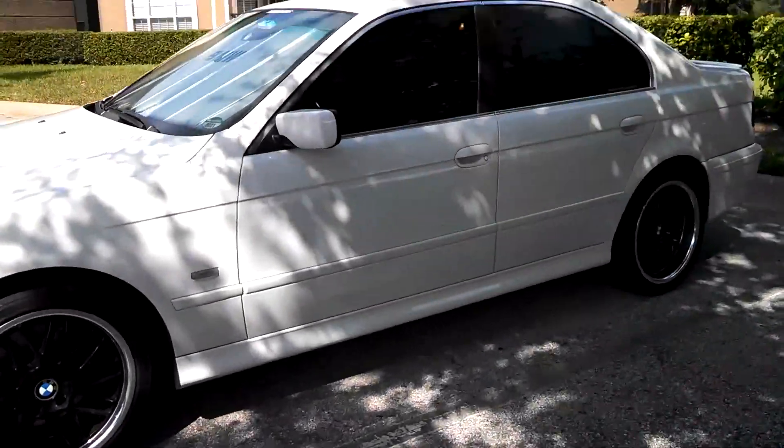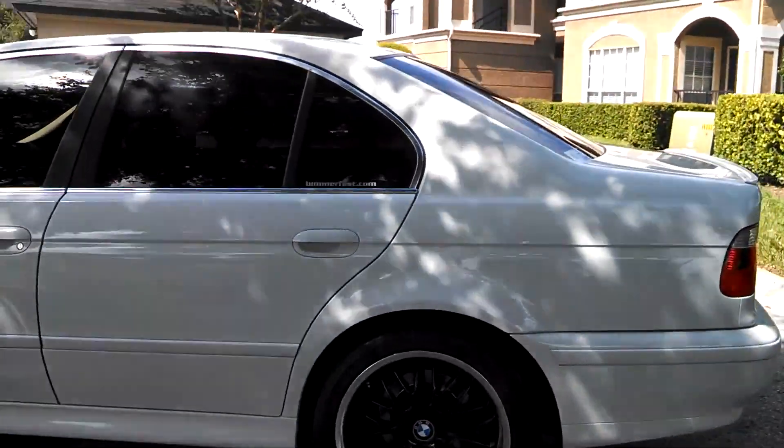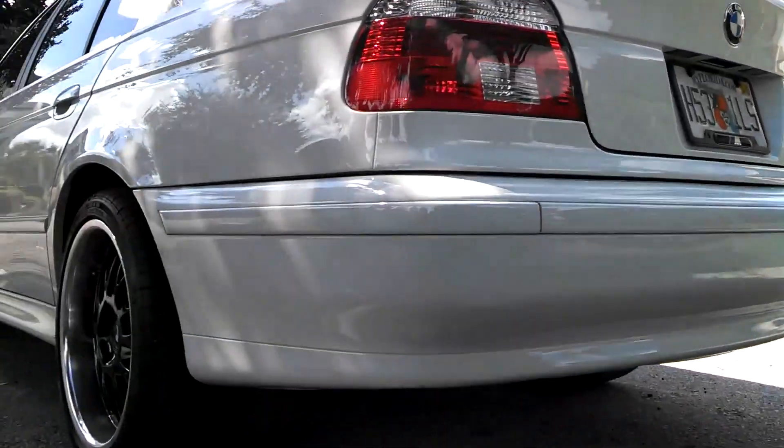Hello E39 Source, Steven here with the 03 530i. I just want to make a short, quick video. Yesterday I went to a muffler shop and had them cut out my muffler.